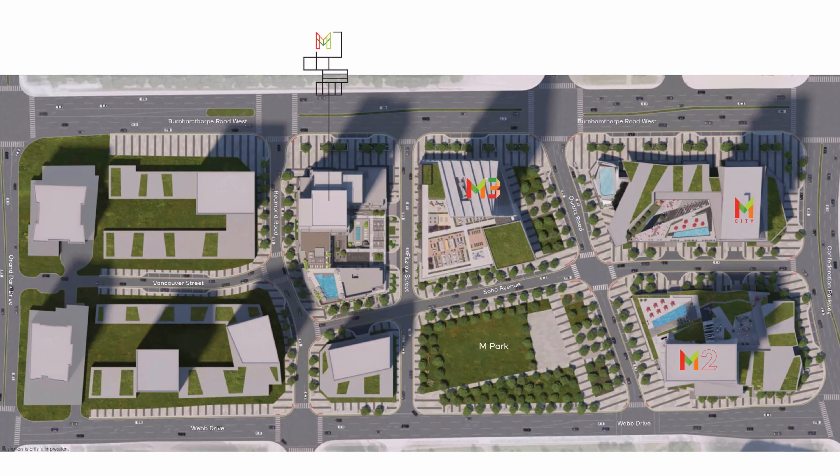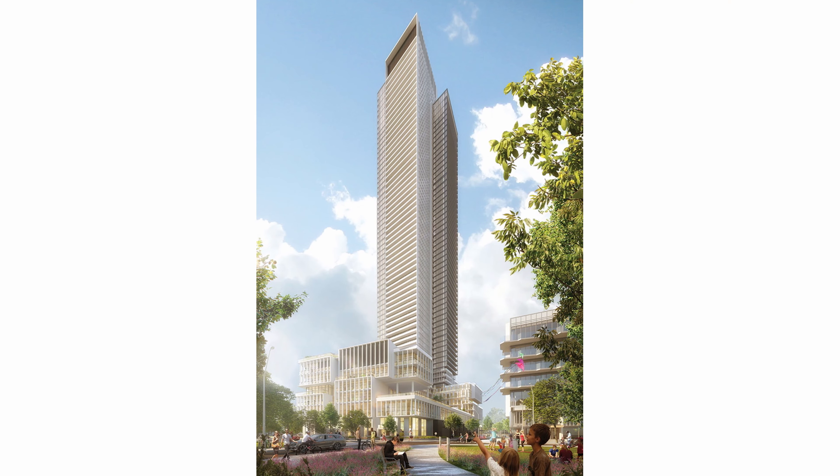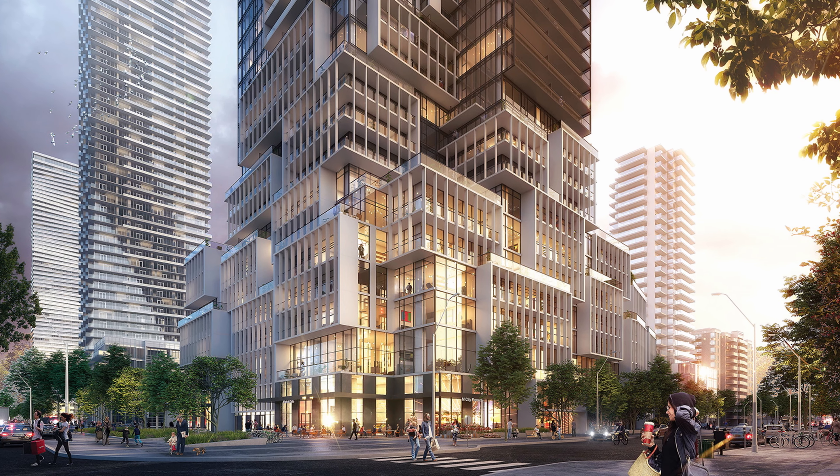Here we have the M-City Master Plan Community. This is where M1, M2, and M3 will be located. Over here we have the M4 condos. It will be situated to the west of the M3 tower along the south side of Burham Tower.